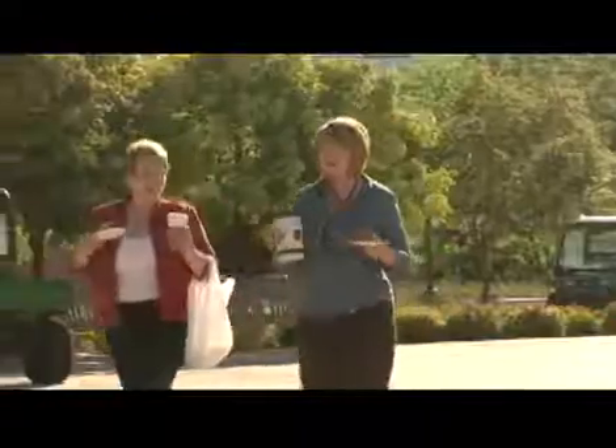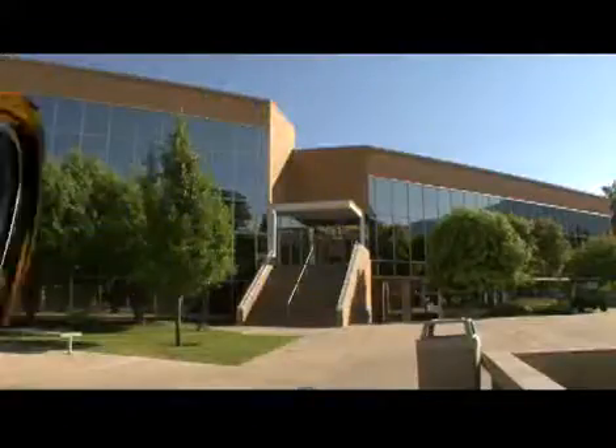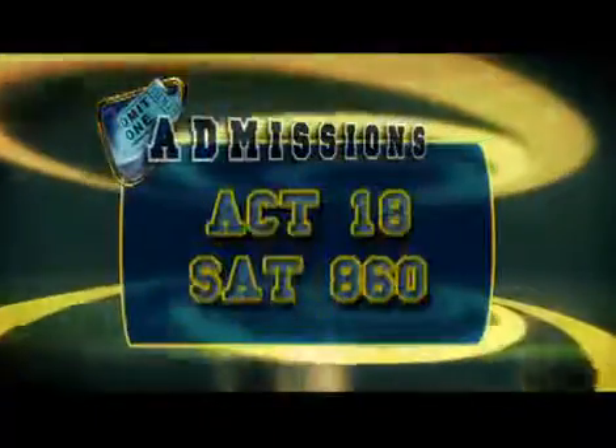The student to faculty ratio is 27 to 1 and the average class size is 24. Students looking to attend Utah State must have at least a 2.5 cumulative GPA, an ACT of no less than 18, or an 860 on the SAT.